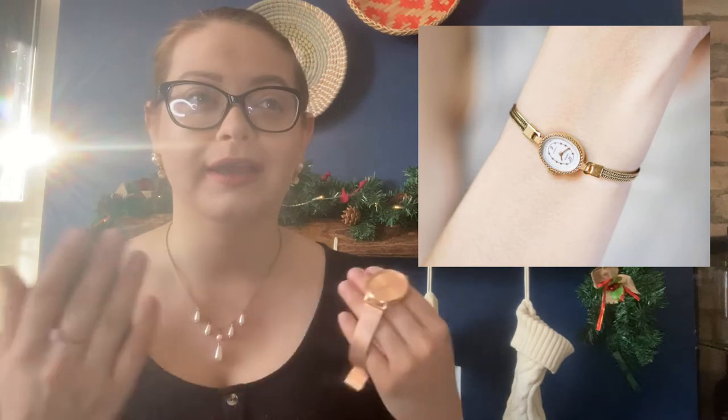If you like your everyday watch with a black leather or any type of leather strap, I would recommend wearing it during the day and then switching to something on a bracelet for the evening. Bracelet watches look more feminine in the evening and are just better suited for evening occasions.